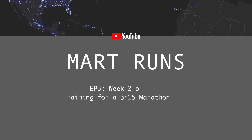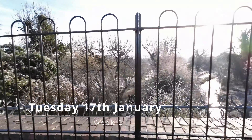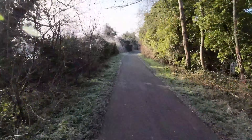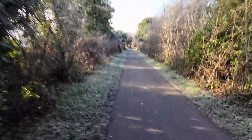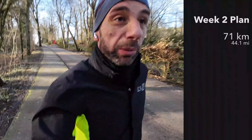Welcome to week two of marathon training. So week two, the plan is to do 71 kilometres this week. We started off yesterday, seven kilometres, nice and easy, that ended up being a treadmill at the gym. And then today we're on the 12k route, the hilly option.